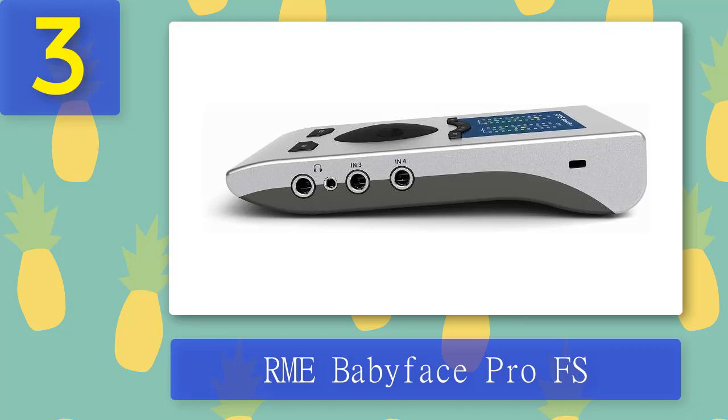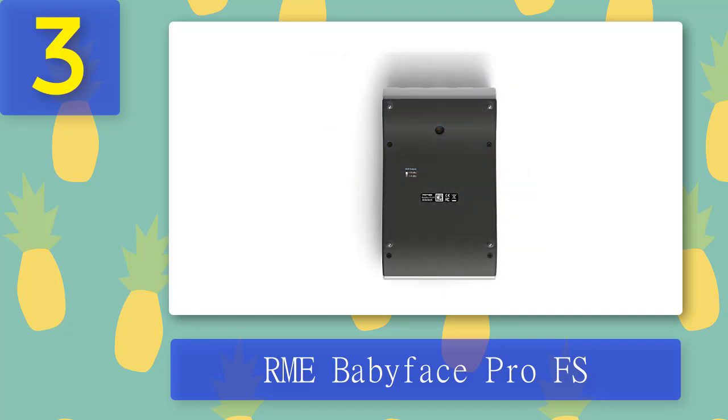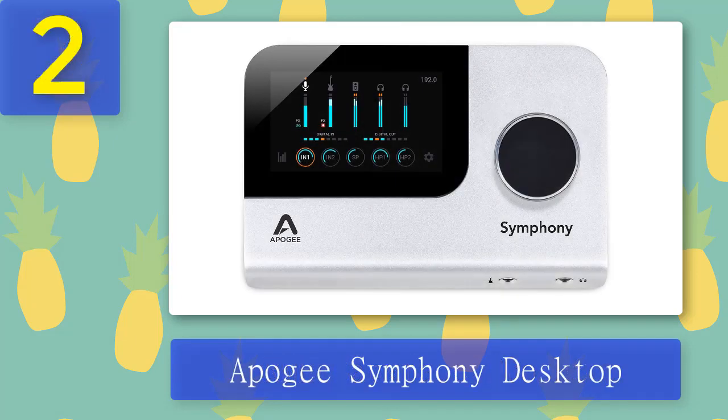The SteadyClock FS is the same circuit found in the ADI-2, a high-end converter by RME. Rounding out the feature set is the inclusion of TotalMix FX and TotalMix Remote software. TotalMix FX enables you to independently route and mix input and playback channels to any output of your choice. TotalMix Remote gives added control with Mac, PC, and iOS integration. The monitoring and routing capabilities are some of the Babyface Pro FS's strongest features. The unit records at resolutions up to 24-bit/192kHz.